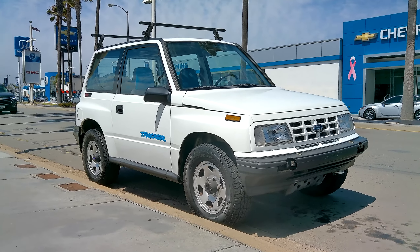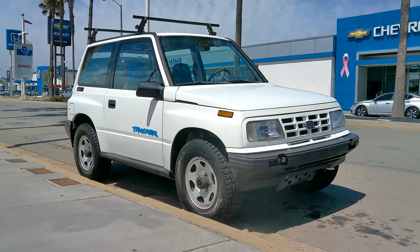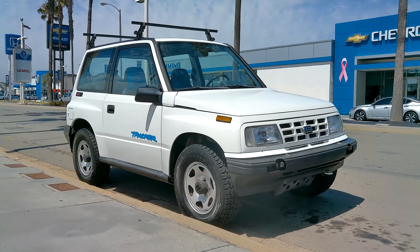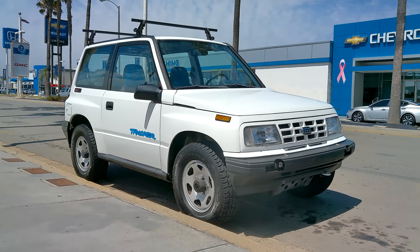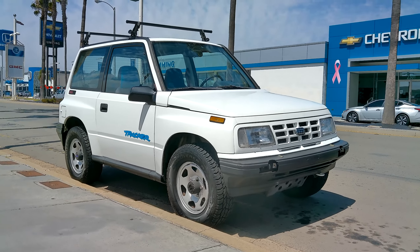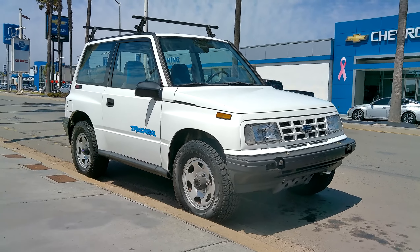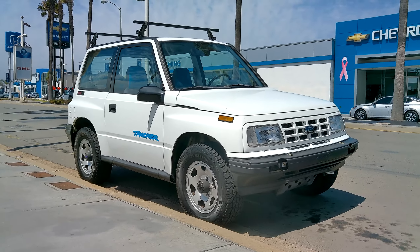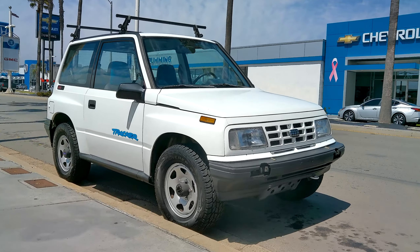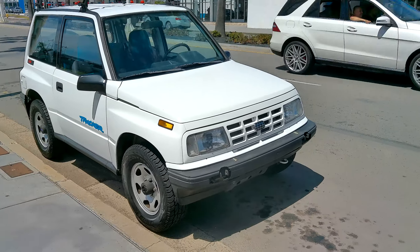Shout out to my friends overseas. This is my 1992 Geo Tracker, filming in 2.7K 30 frames per second doing a camera test. But while I do a camera test, I'll talk about these vehicles. In America this was called the Geo Tracker, and also the Suzuki Sidekick — this is the twin of the Suzuki Sidekick.